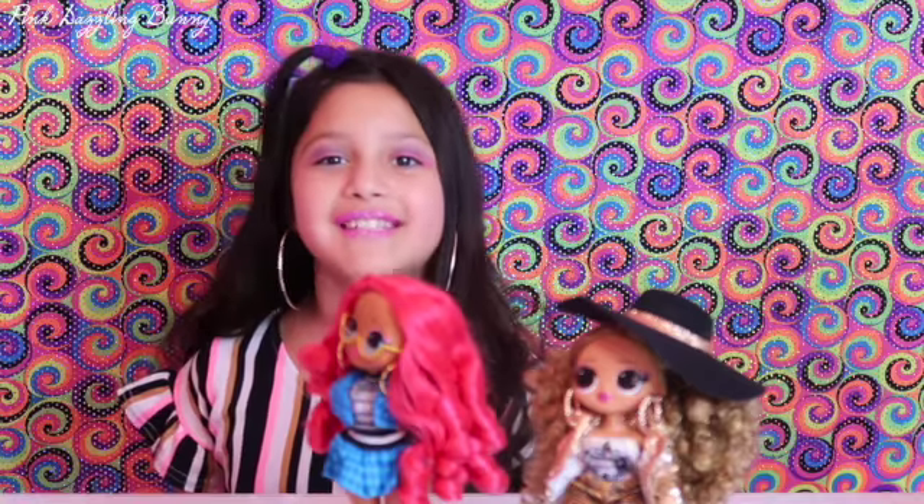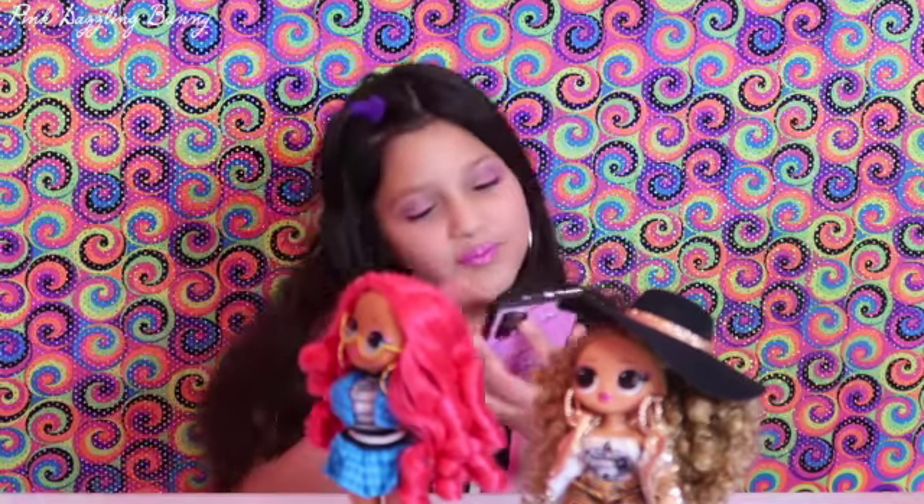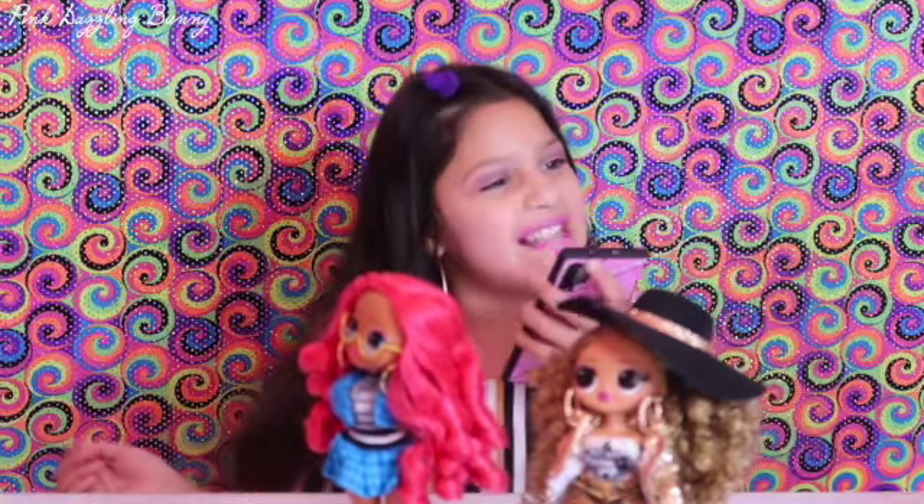Hope you guys enjoyed this video. Don't forget to like and subscribe. See you in the next one. Goodbye! Bye! Pink Dazzling Bunny.